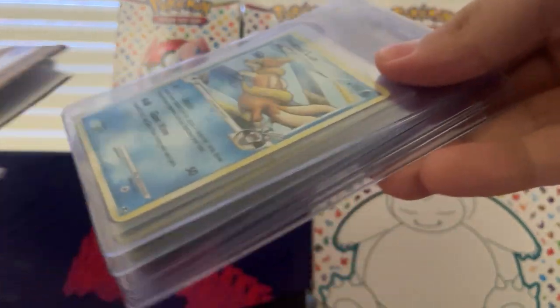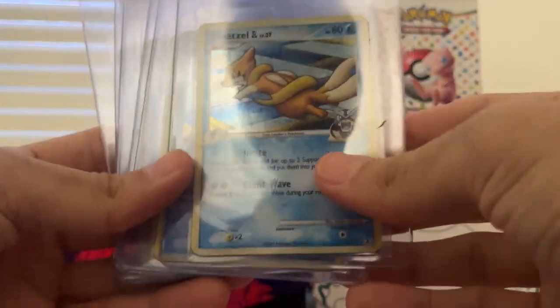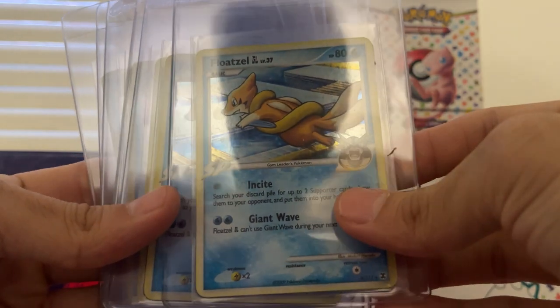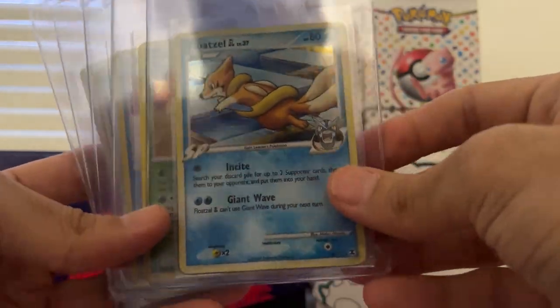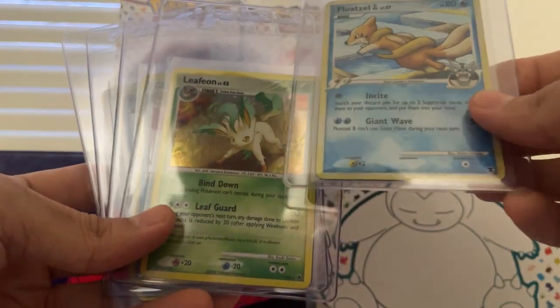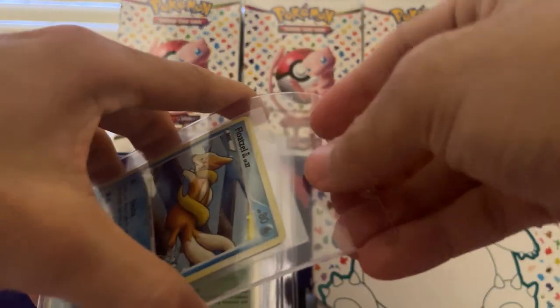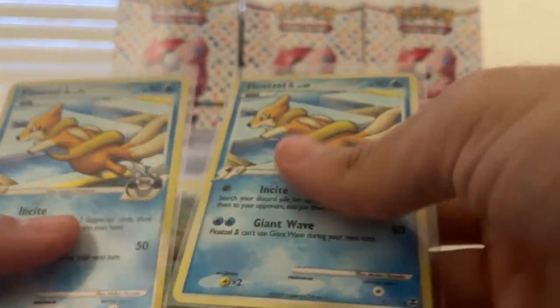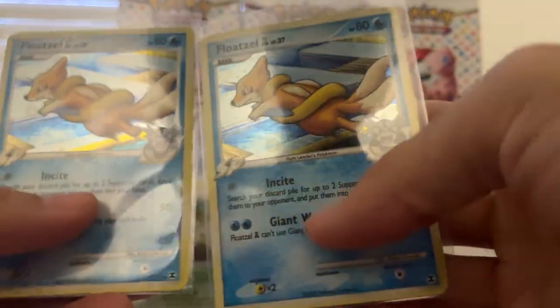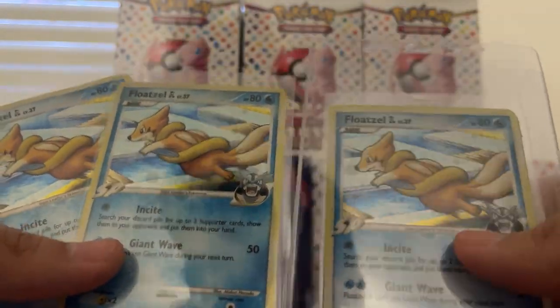Let's go ahead and take a look. Look at these cards — Floatzel holo! They're all lightly played, so I'll further inspect them off camera. One here, so I'm assuming the other two are inside. This is nice. Getting four is a little unnecessary, but the auction was so good.